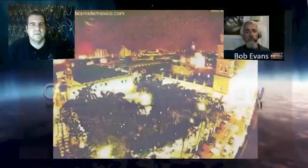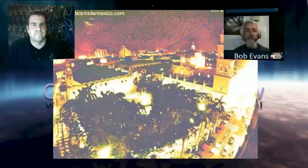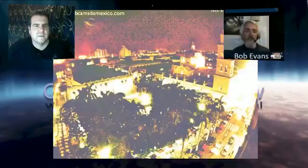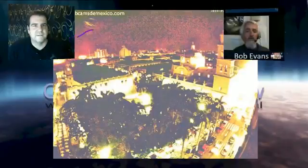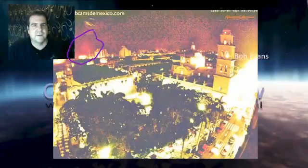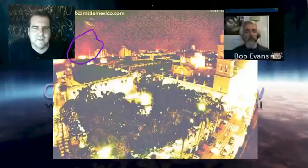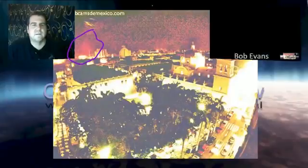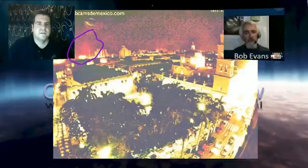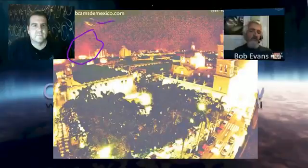All right, now this one — you can see it just down over to the left, it's been highlighted with a filter right there. You're talking about that one area right there? Yes. Okay, this is from a Mexican webcam over a Mexican resort, and she's enhanced the photographs with filters to show the thing that's being seen.